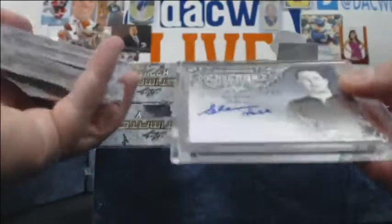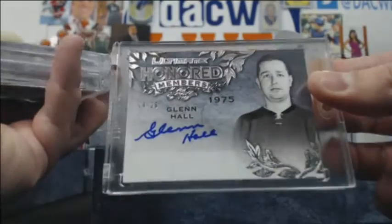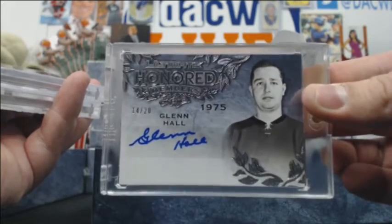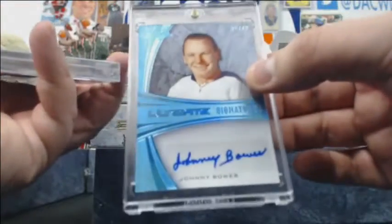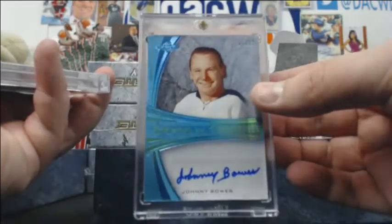We're going to start out with a Glenn Hall 14-of-20 auto — the goalie, the Blackhawks, honored members from 1975. We have another goalie, it's Johnny Bower, 6-of-12 autograph, blue parallel.